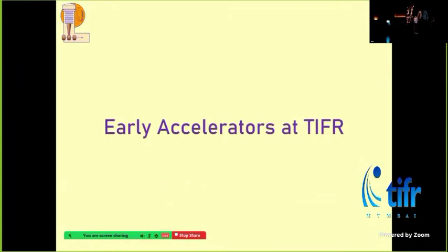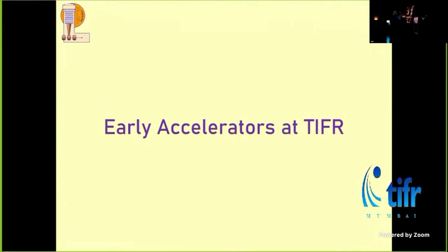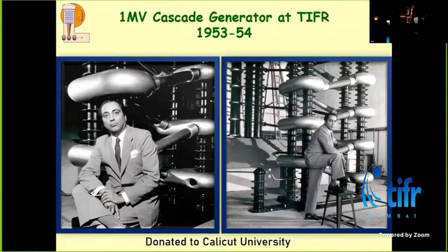The earliest accelerator in TIFR was the cascade generator — a 1 million volt open air machine. This was installed on this campus in the year 1953–1954. The buildings were still under construction, but during those days we didn't have to wait for any occupation certificates, so as the buildings were being built, you could actually quietly occupy and put your equipment into place.